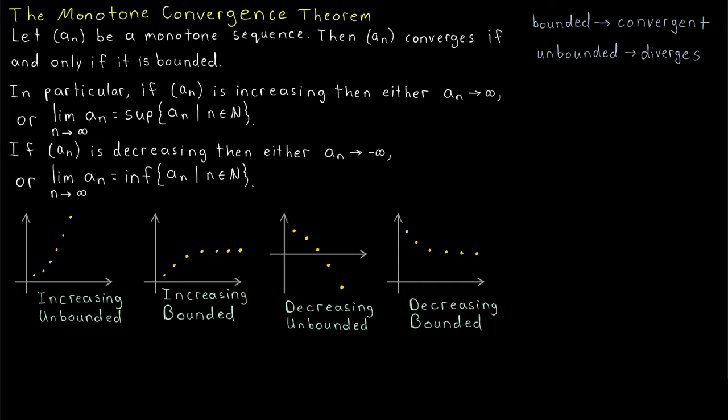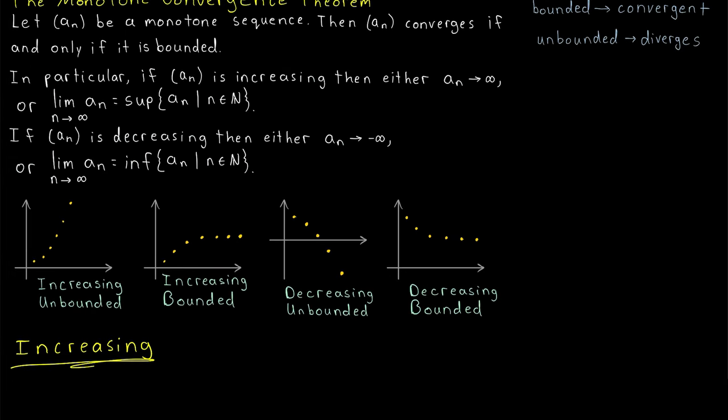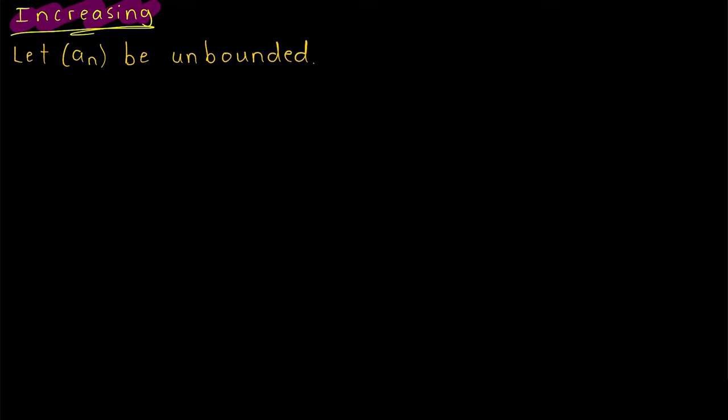We'll start with increasing sequences. We'll suppose our sequence is increasing, and since this part of the proof is quicker, we'll start by proving that an unbounded increasing sequence diverges to positive infinity. So we're assuming a_n is increasing and also unbounded. A sequence being unbounded means it's unbounded below, unbounded above, or both.